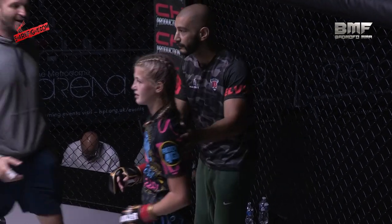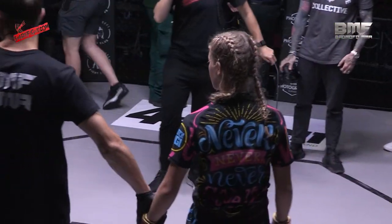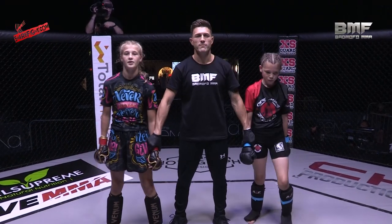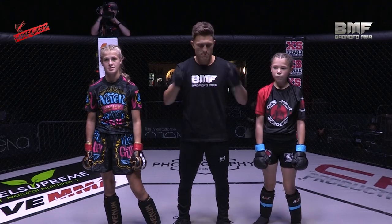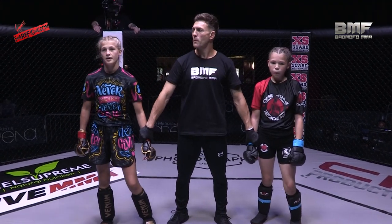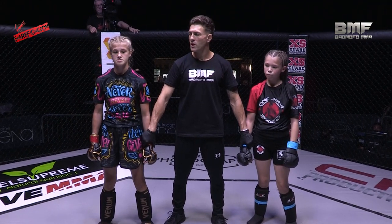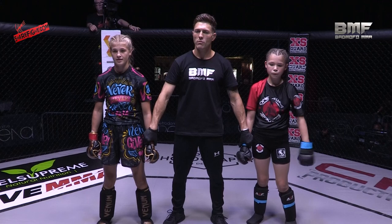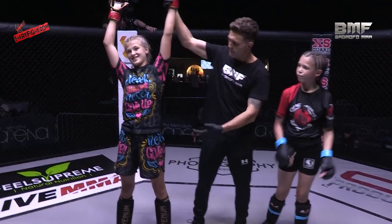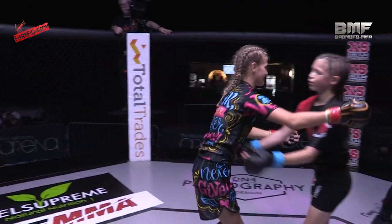A first round where she was essentially on bottom for a minute and a half, and then a junior throwing up buggy chokes — unbelievable! Ladies and gentlemen, after one minute 39 seconds of the third round, referee Simon Stetnitsky calls a stop to the fight, declaring your winner by rear naked choke: Lola Ray. Please show your appreciation for Mia Sefton.